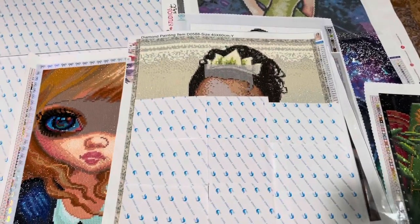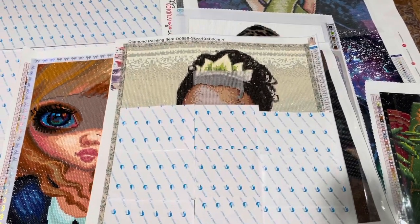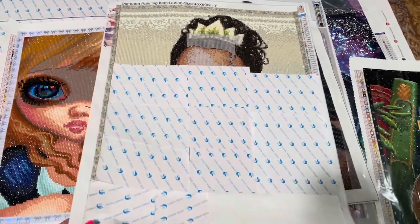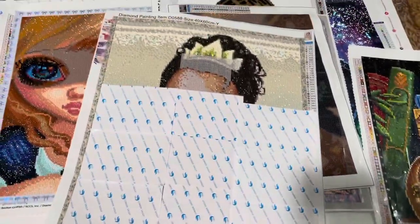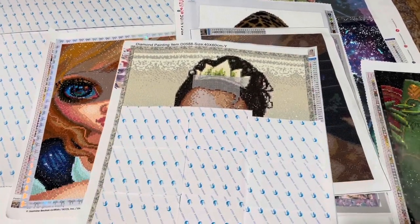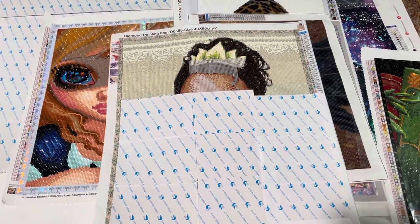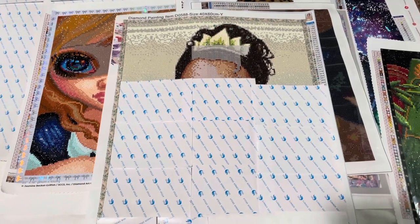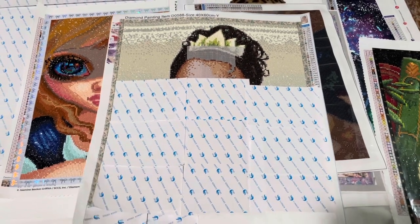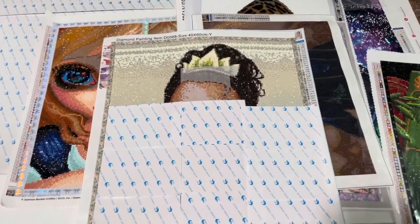WIP number one is a diamond painting of a princess. It's not a legally licensed piece, so that's all I'll say about that. Unfortunately the color was all wrong — it's double-sided adhesive and it's terrible, with so many bubbles and rivers. I'm working on this one little by little.